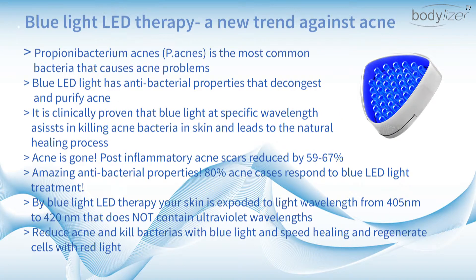Propionibacterium acnes is the most common bacteria that causes acne problems. Blue LED light has antibacterial properties that decongest and purify acne. It is clinically proven that blue light at a specific wavelength assists in killing acne bacteria in skin and leads to the natural healing process.